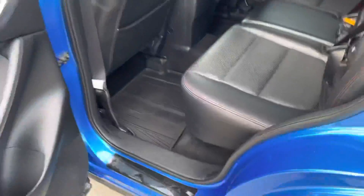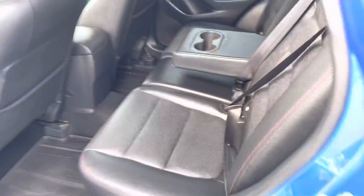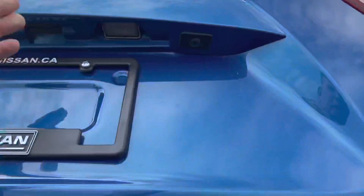In the back seat you have tons of space. It comes with all-weather mats on the inside, leather throughout the vehicle, and cup holders in the middle. Coming to the back, this vehicle is all-wheel drive and you have tons of cargo space back here.